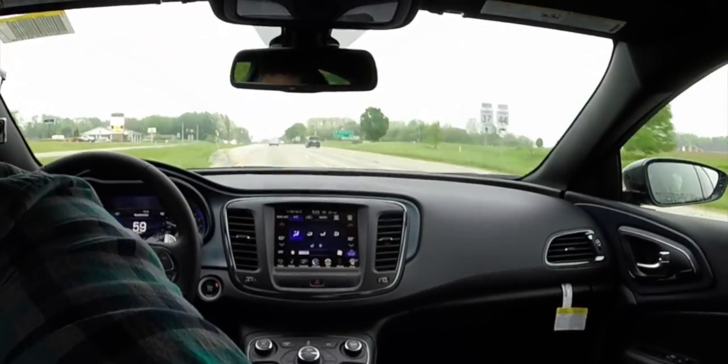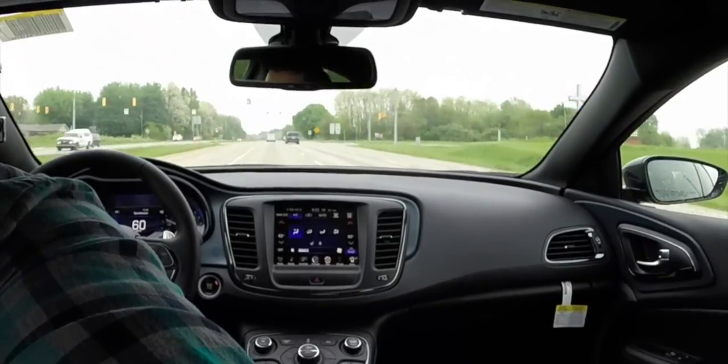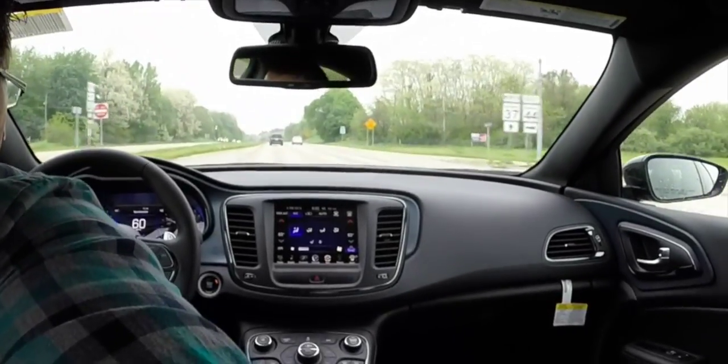We're going to take this new 2015 Chrysler 200S on a test drive. My first impressions: this car is much improved over the previous model, and the previous 200 was already a very nice car. It's been over 600 hours in a wind tunnel for aerodynamic testing. It's loosely based off the Dart, sharing the same platform, but the interior is completely different. It drives good and rides well, and being an S it has a sport-tuned suspension.